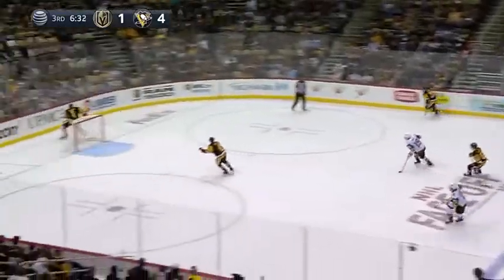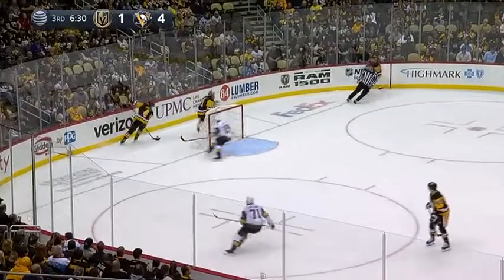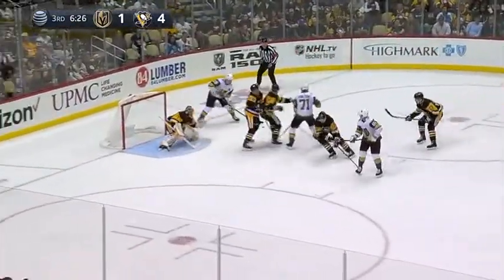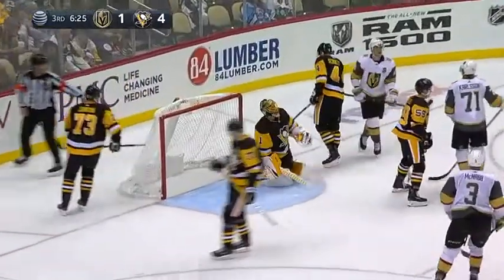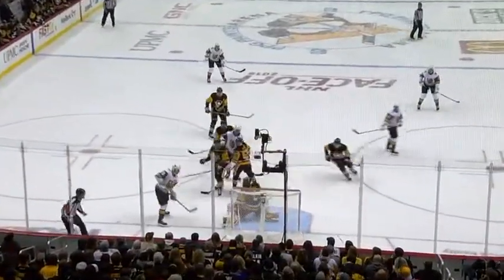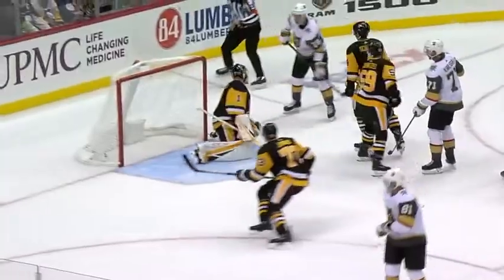Nick Holden softly off the wall. Marceso to shoot in — stopped initially by Casey DeSmith. Around the wall, cut off by Marceso — cuts toward the net, backhand feed, sharp angle shot and they score. Beautiful play on the pass, the finish from Riley Smith from right along the goal line. And it's 4-2 with 6:25 to go in the third.